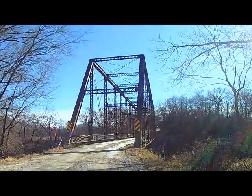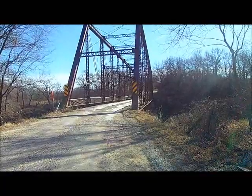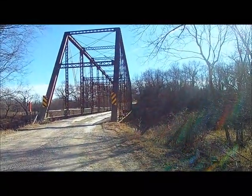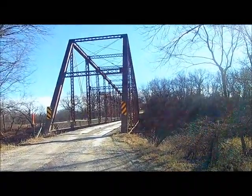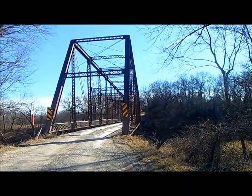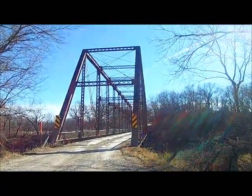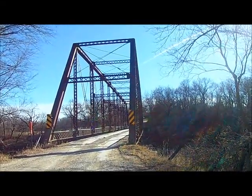Hey everybody, we are back. This is called the Rocky Ford Bridge and we're located just a little ways outside of Emporia. This is a Pratt through truss bridge. Total length is 219.1 foot. The deck width is 15.1 feet. It is built in 1890 and it is currently still open to traffic. This is actually the Pratt through truss bridge over Cottonwood River in Lyon County, Kansas.